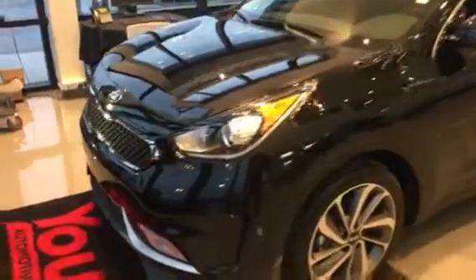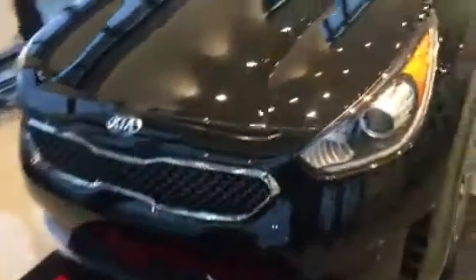Hey Roger, this is Bailey over at Yunkia. Just wanted to take a quick video of the Niro to show you. This one right here is the touring package.